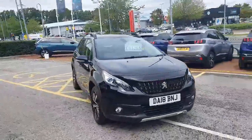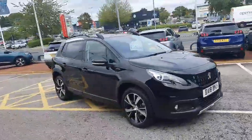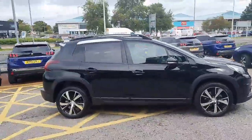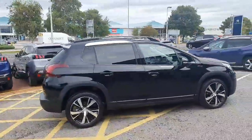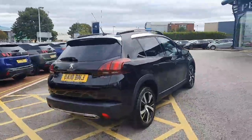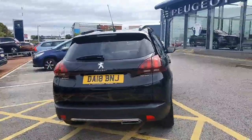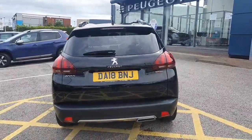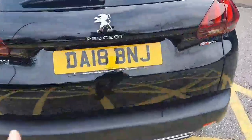Hello, it's David from Swansway Peugeot Chester. Here we have the Peugeot 2008 GT Line finished in metallic Nero black. This particular 2018 18-plate comes with rear parking sensors and a rear camera. With the GT Line, as you can see, you've got privacy glass on the side of the rear, which is the tinted windows.